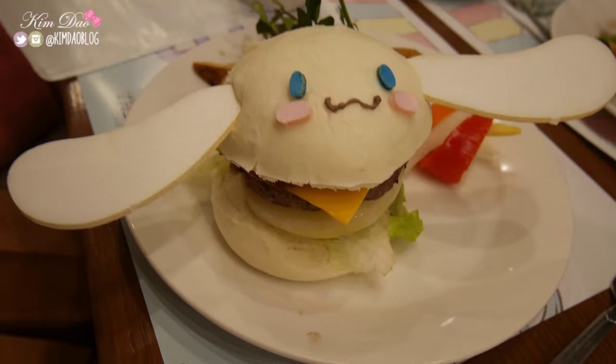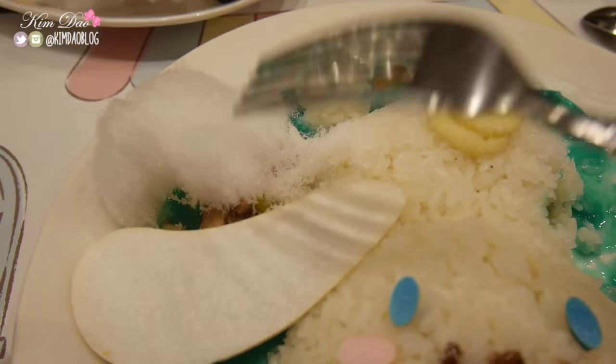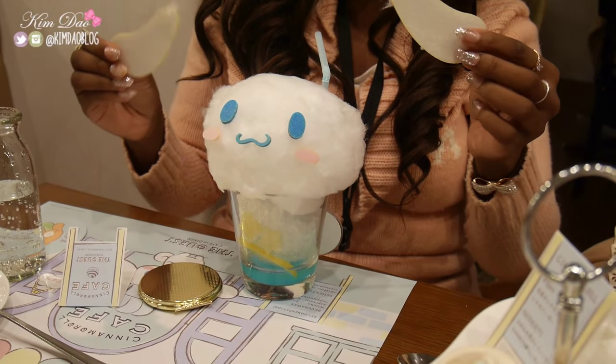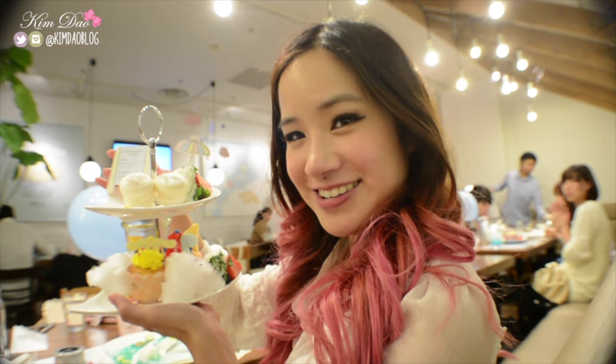The other girls got a burger. We've got fairy floss in here as well, which is so interesting. But it's really, really good guys, and it's so cute. I had to take a selfie.